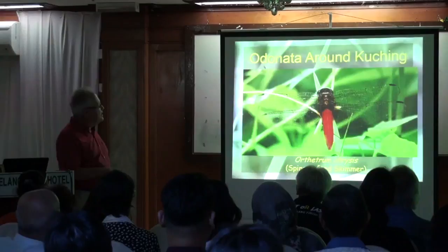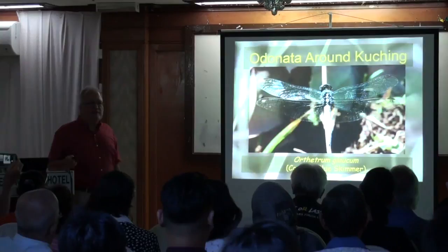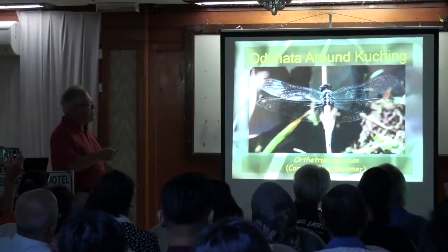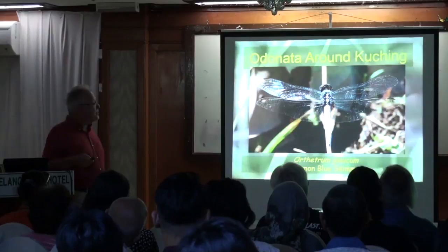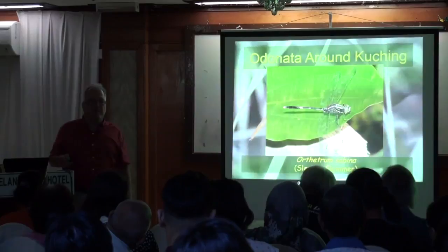Orthetrum dragonflies also come in blue — this is the blue skimmer, or blue blocker, Orthetrum glaucum. If you see a big blue dragonfly, it's probably this one, as opposed to the smaller blue ones. This is also a very, very common dragonfly which you'll see in Samajaya and almost everywhere: the slender skimmer — a dragonfly found all the way from the Mediterranean to Australia. It has a huge range and is basically green and black with stripes. It's everywhere.